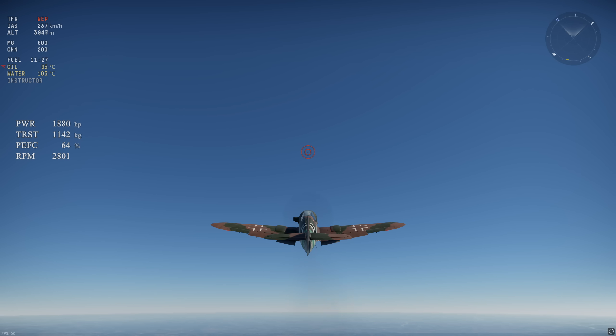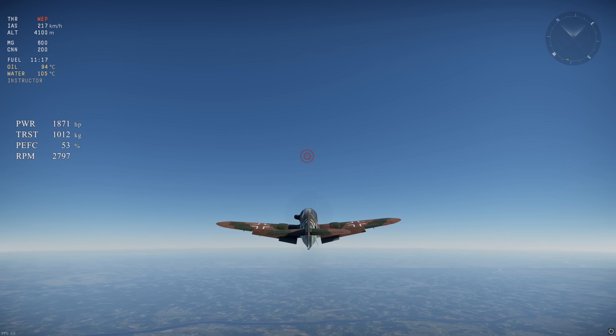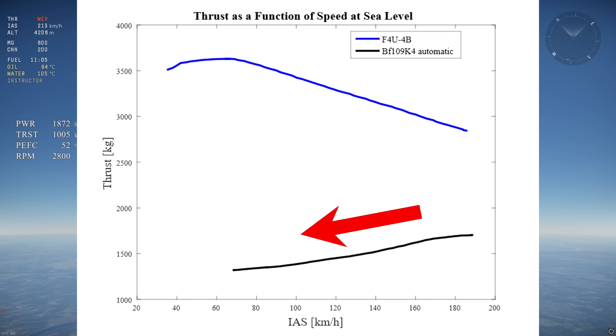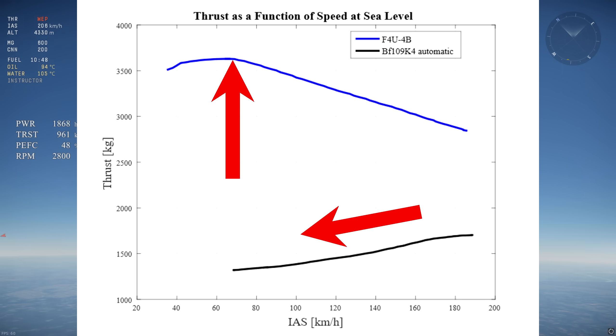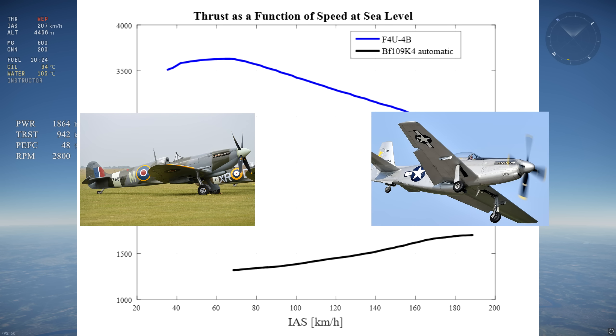BF109s, especially late BF109s, have high engine power with a relatively small propeller, so we should expect them to be highly affected by this phenomenon. Indeed, the following graph shows that the K4's thrust drops as speed decreases below 200 kph, while this only happens to the F4U4B below 70 kph. As a result, the K4 will have worse low-speed performance than what you'd otherwise expect given its climb rate. BF109s aren't the only aircraft which suffer from this — other high-power aircraft with relatively small propellers see a drop in thrust at low speed, such as the Spitfire LF Mark 9 and the P-51H, but to a lesser degree.